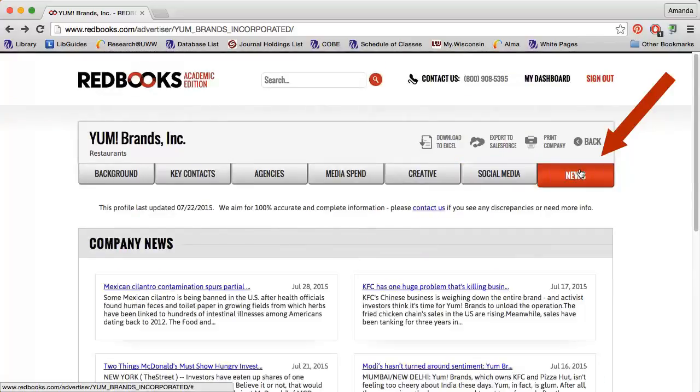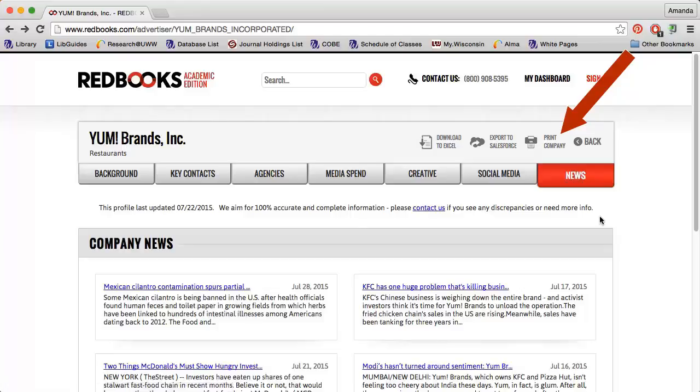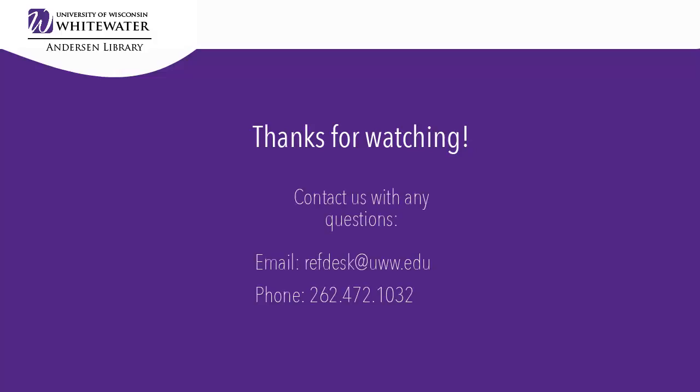Finally, the News tab includes links to some of the most recent news articles about the company. Clicking any of the links will direct you to an external website where you can read the full story. Use the Download to Excel option to export some of the data to a spreadsheet, and the Print Company option opens up a printer-friendly version of the company profile.